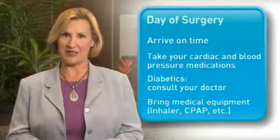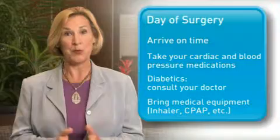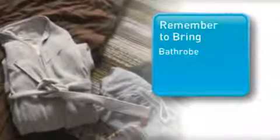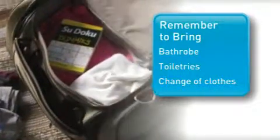If you use an inhaler, bring your rescue inhaler with you. If you have any other medical conditions such as sleep apnea, please tell the pre-admissions nurse and bring your CPAP machine with you to the hospital. To make your stay more comfortable, please remember to bring a bathrobe, any toiletries you desire, and sweatpants or loose fitting clothes for the day of your discharge.